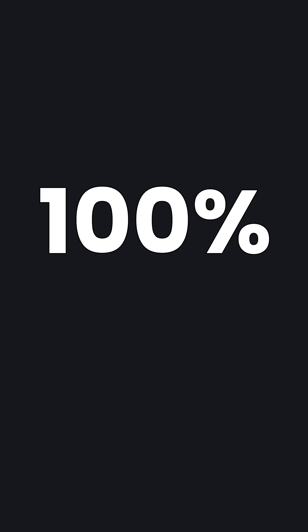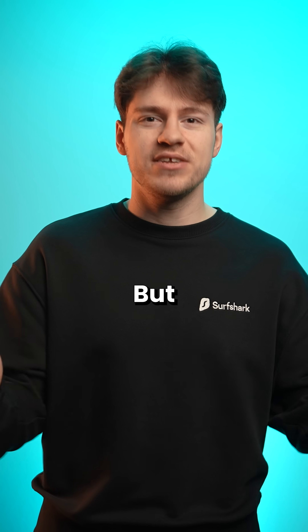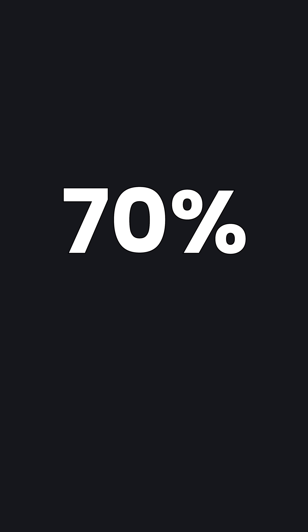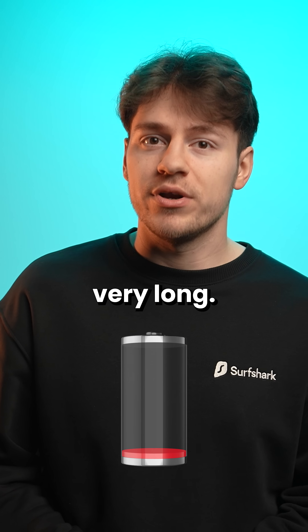So say if it was at 100%, that meant that the battery in your phone was still in great condition, but if it was at say like 70% or lower, then it's fair to say that your phone wasn't lasting very long.